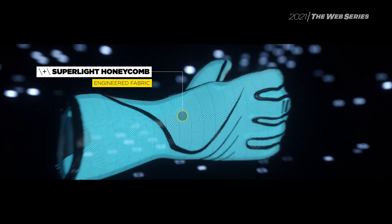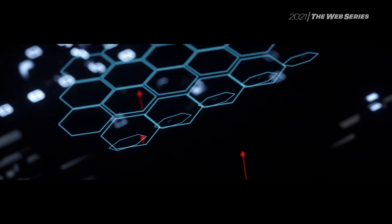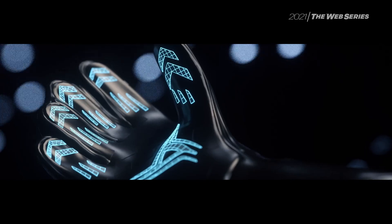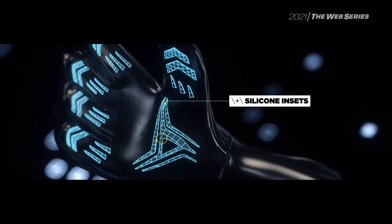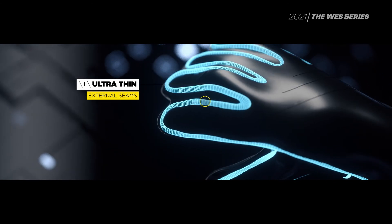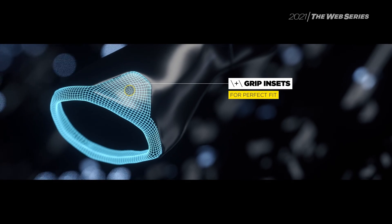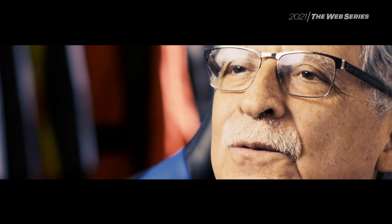The One Evo X glove features a new honeycomb fabric — an open airflow structure which offers more breathability and reduces hand sweat. The silicone padding on the palm improves grip on the steering wheel without affecting the driver's ability to feel the road. A coherent, completely newly designed glove.